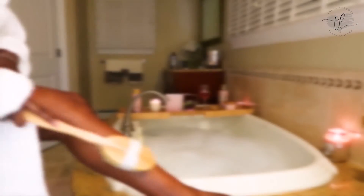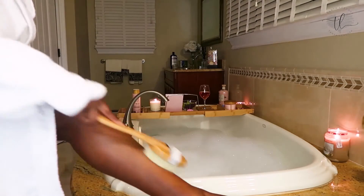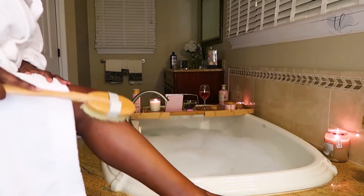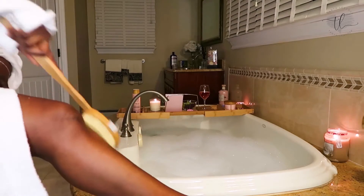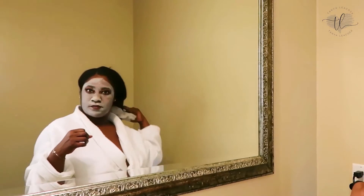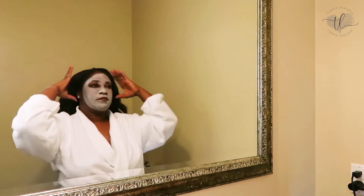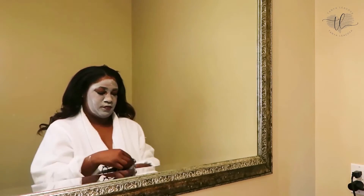I have cellulite everywhere — on my thighs, on my stomach, on my arms. So I started trying this new thing, dry brushing. I heard great things about it, started a few years ago and then stopped, so I'm back trying it. Now it is time to take this mask off.